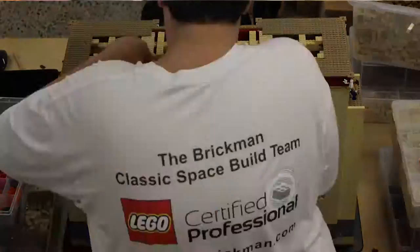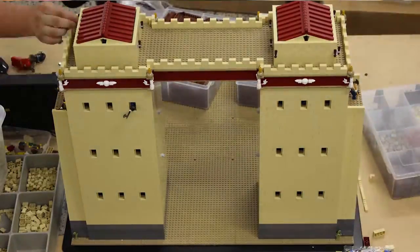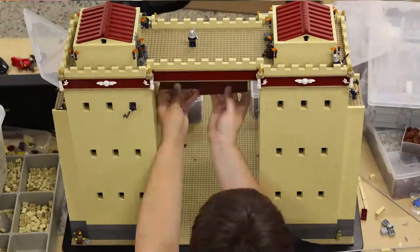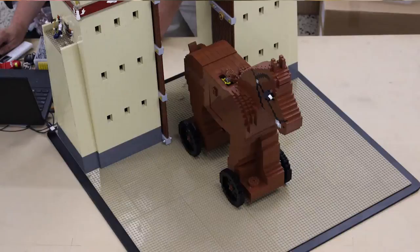I think I'm proud of being able to build the Trojan horse as a Lego horse. Most Lego people wouldn't see a real horse as a horse — they'd see a Lego horse as their sort of horse.